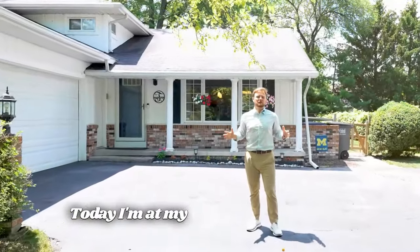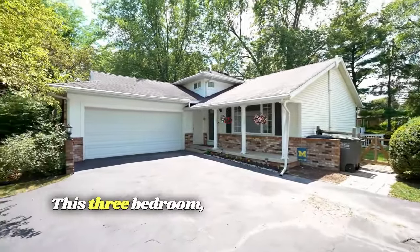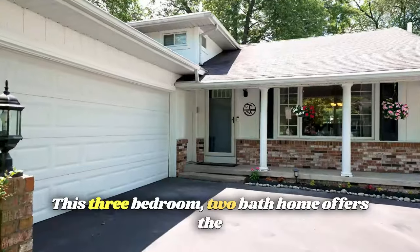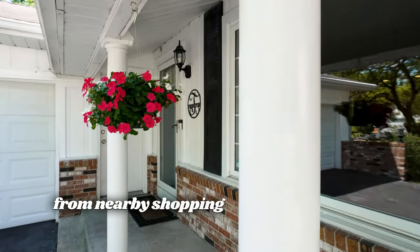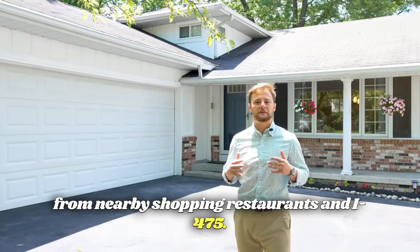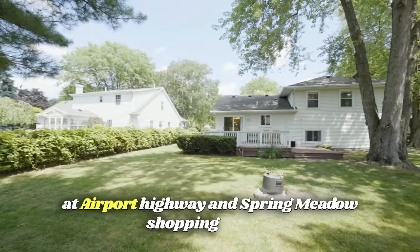Hey everyone, it's Garrett Luring here with Danbury Company Realtors and the Luxian Home Team. Today I'm at my newest listing at 2164 Plum Leaf Lane in Toledo, Ohio — that's the 43614 area. This three-bedroom, two-bath home offers the perfect amount of living space, located only minutes from nearby shopping, restaurants, and I-475.